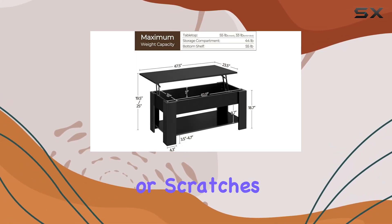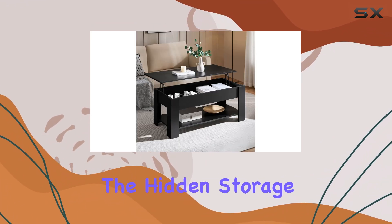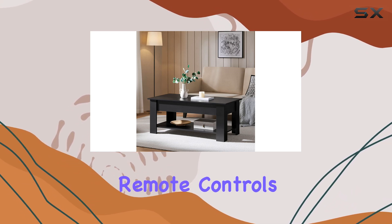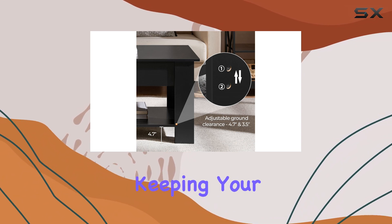The matte finish also ensures that it doesn't show fingerprints or scratches easily, which is a must for any active household. The hidden storage compartment beneath the lift top is spacious enough to stow away remote controls, magazines, or even board games.